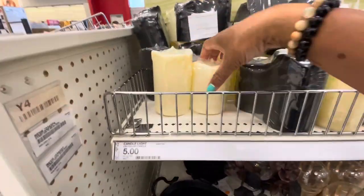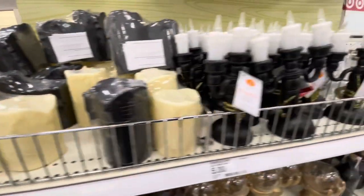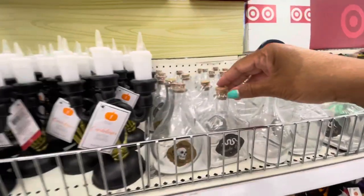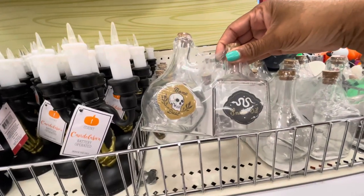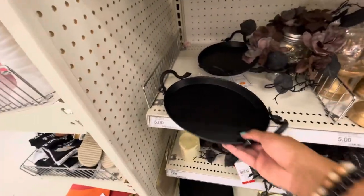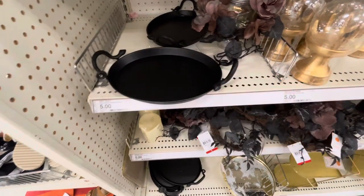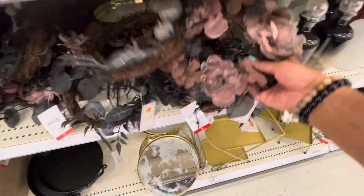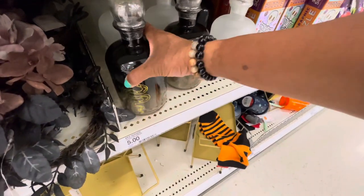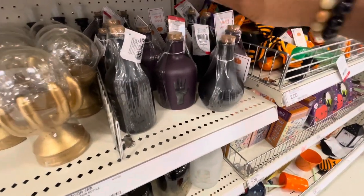On this side, they have a lot of the LED pillar candles — white, beige, and black — battery-operated candelabras, these are five dollars. They have the potion bottles — two for five dollars: bone dust and snake oil. There's a nice little tray for five with snake handles on the side. They have glass decanters for five, a white one as well, and lots of little potion bottles in different colors, all five dollars.